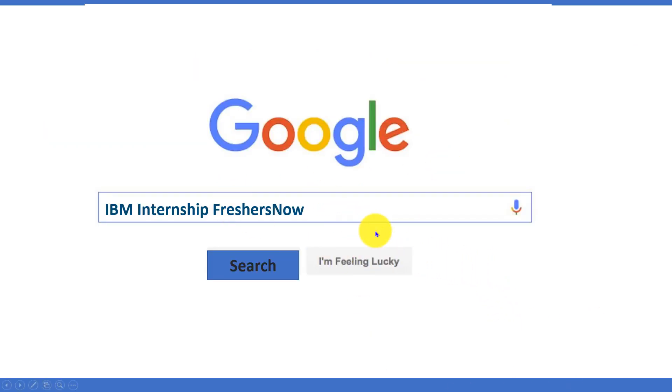Alternatively, you can go to Google and type 'IBM internship FreshishNow' and click on search. You can see that our website will pop up first. You can head over to our website and get all the details at one place.